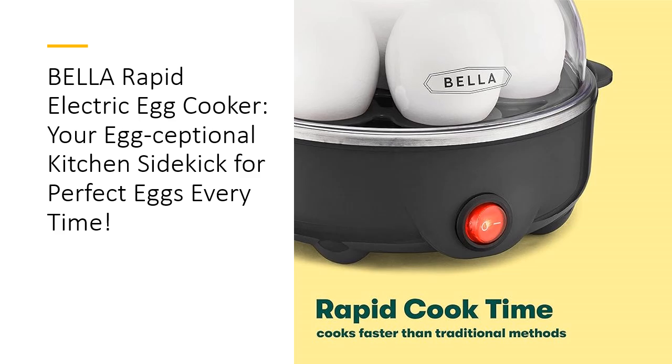Durability? Check. The Bella Egg Cooker is crafted from stainless steel for a sleek finish and long-lasting quality. Designed to withstand daily use, this appliance is not just another gadget — it's a reliable partner in your kitchen. Compact and stylish, it fits seamlessly into any decor and is perfect for small kitchens, dorm rooms, or for those who value efficient storage solutions.